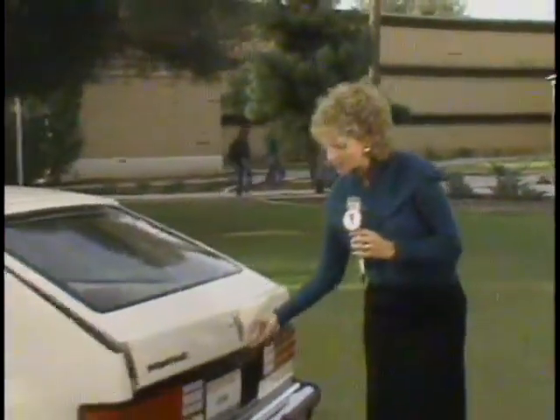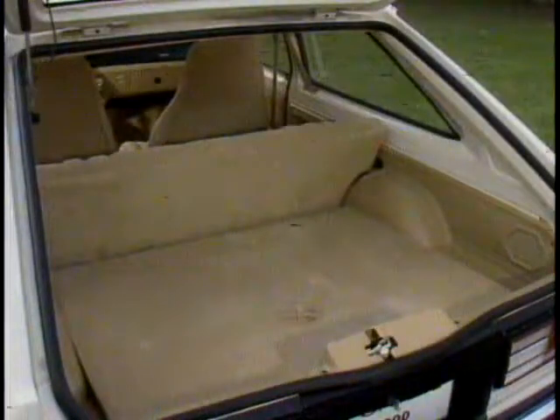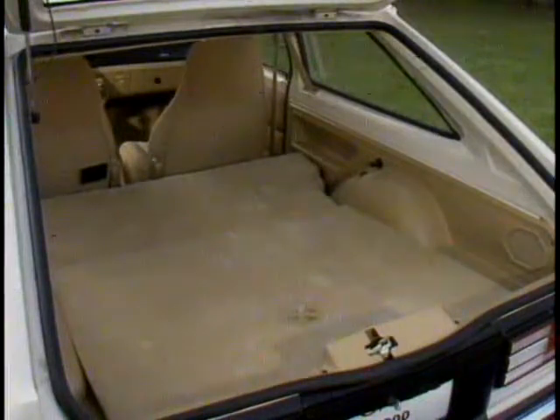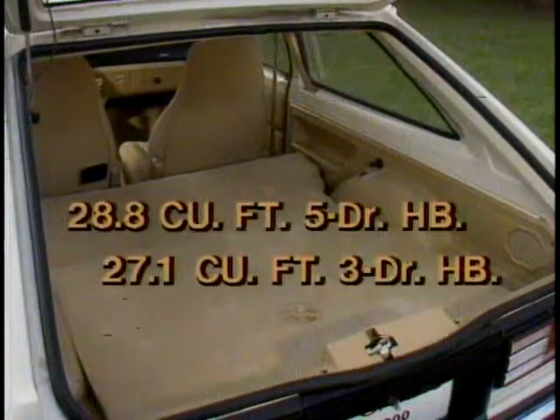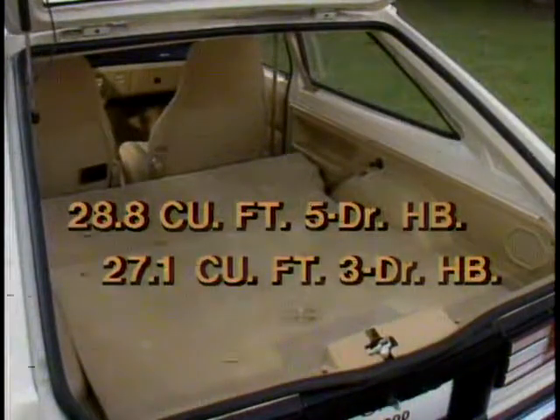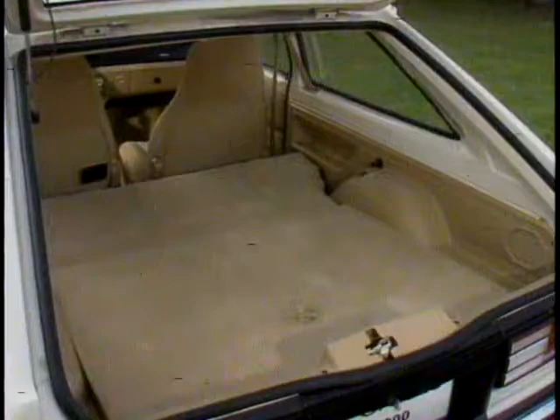Also, be sure to stress the 1000's hatchback versatility. The hatch opens wide, so it's easy to get to the cargo area. The rear seat folds flat for increased cargo carrying capacity, up to 28.8 cubic feet of usable space. What's more, the load floor is wide, flat, and carpeted to help protect cargo from damage.